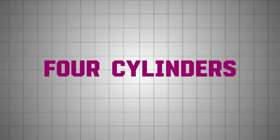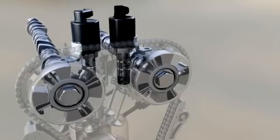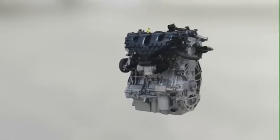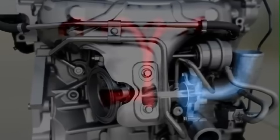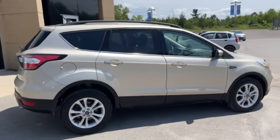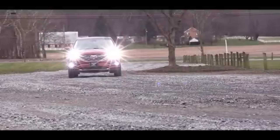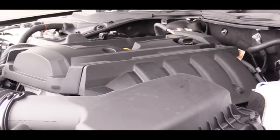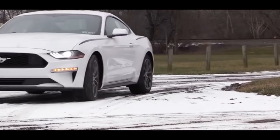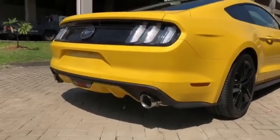Four-cylinder EcoBoost engines are available in various displacements and combine cutting-edge technologies like turbocharging, direct injection, and variable valve timing. These innovations allowed Ford to maintain power levels comparable to naturally aspirated six-cylinder engines while meeting stricter emissions and fuel efficiency standards. Turbocharging allowed smaller engines like the 1.5-liter and 1.6-liter to deliver ample power for compact cars such as the Ford Fusion and the Ford Escape up to 2019 model years. The larger 2.0-liter EcoBoost, found in vehicles like the Ford Edge and 2011–2020 Ford Explorer, provided a balance of power and efficiency in mid-sized SUVs. Meanwhile, the high-performance 2.3-liter EcoBoost, powering models like the post-2015 Ford Mustang EcoBoost, showcased Ford's ability to achieve sports-car-worthy performance with a four-cylinder design. Additionally, the lighter weight of these engines improved overall vehicle dynamics, enhancing handling and acceleration.